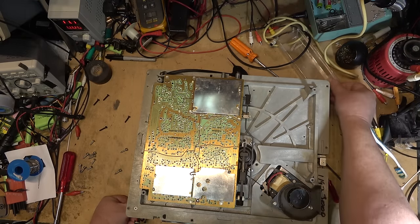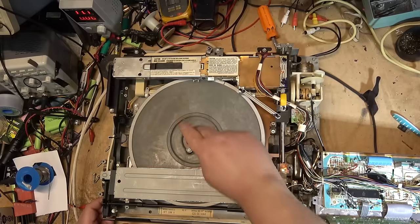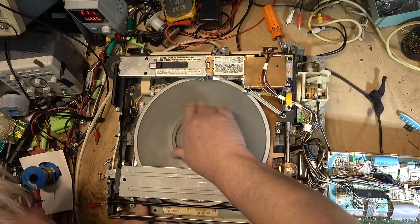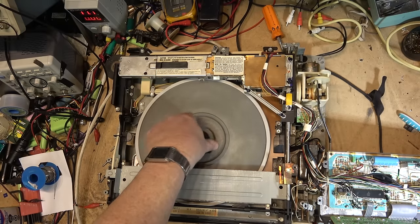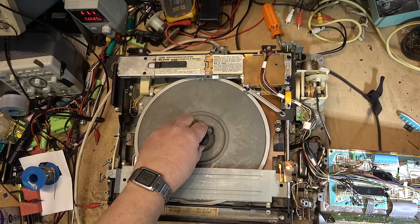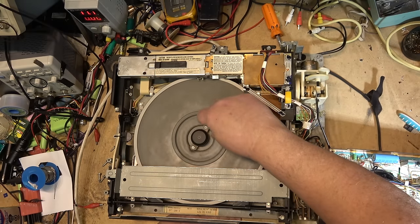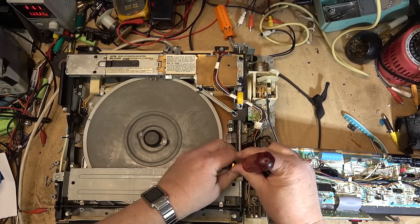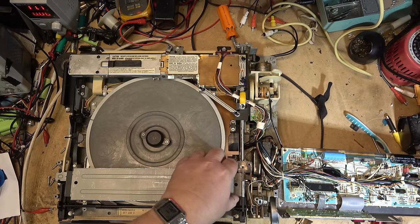LaserDisc was great and had the best picture quality, but it didn't record — that was always the criticism. One thing that bothers me is this thing squeaks when it's spinning. I don't think it should squeak, but it does whether it's up or down. Perhaps if I take this off and remove that clamp, it will probably lift out.